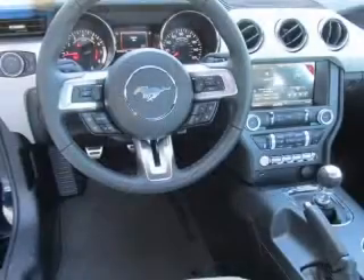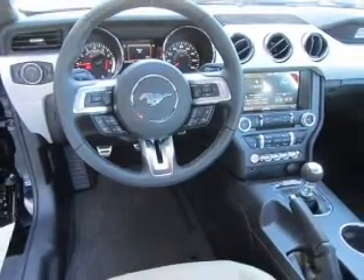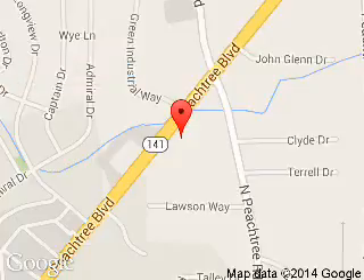Let us put you in the driver's seat today. Call or click to contact us. Tennessee Ford Atlanta is dedicated to doing everything possible to ensure that the experience you have selecting your next vehicle is a pleasant one.